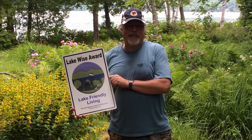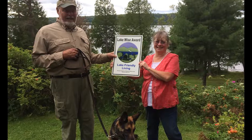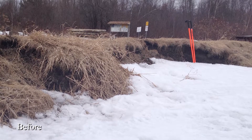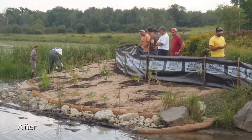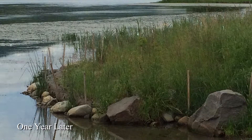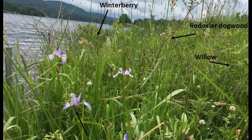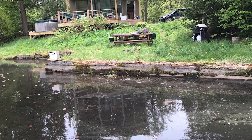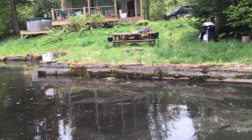There are steps lakeshore landowners can take to protect and restore the beauty, habitat, and water quality of the lake they love. Bioengineering uses living native plants, biodegradable materials, and other natural products to stabilize and restore shorelands. The native plants and other softscape elements in bioengineering are preferable for stabilizing banks to hardscaping with seawalls.